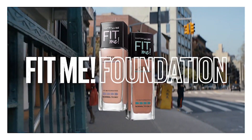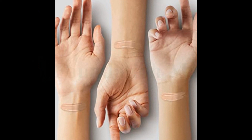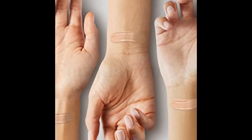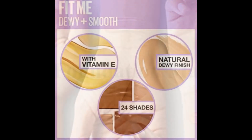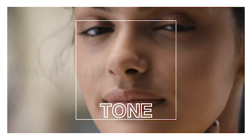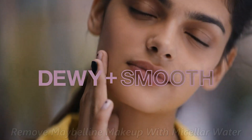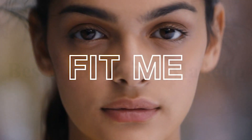Maybelline has sheer, medium, and full coverage foundation in liquid, stick, and cushion foundation formulas, and a range of concealers, face primers, contour, highlighter, and pressed powders to help you create a perfect canvas. To create any look: foundation, BB creams, concealers, and highlighters for the perfect canvas; eye shadows, brow pencils, and eyeliners for any eye look; and lip products, from showstopping matte lipstick to a natural lip balm.